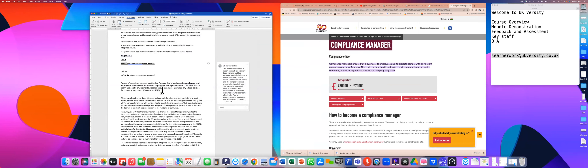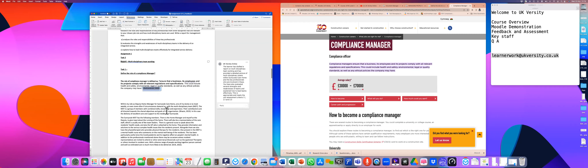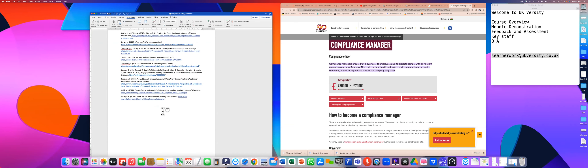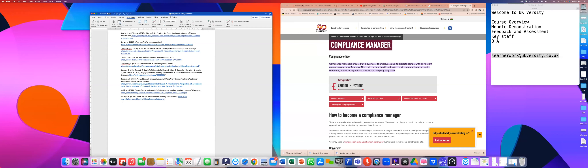If you read a paragraph and write it in your own words, that's paraphrasing — you don't need inverted quotes, but you still include the in-text citation. At the end of your assignment, if you've paraphrased throughout, use Bibliography. If you've used direct quotes, definitions, or frameworks, use Works Cited. When you click on it, Word automatically generates it in chronological order.